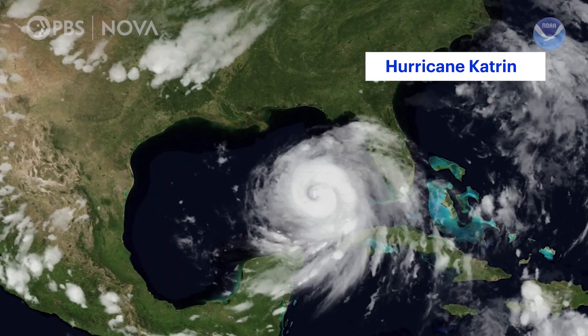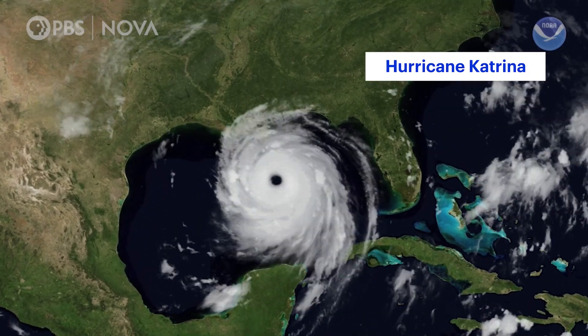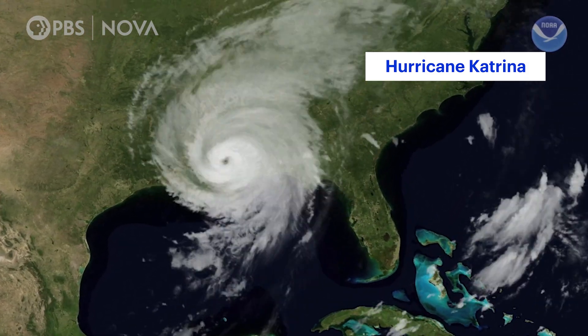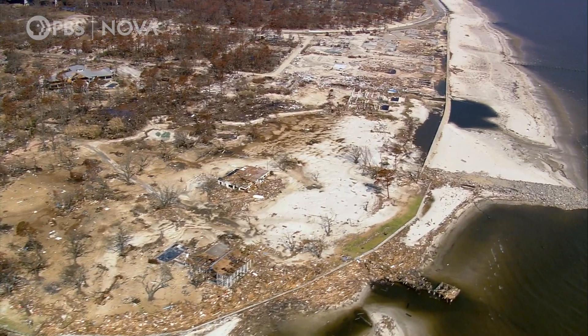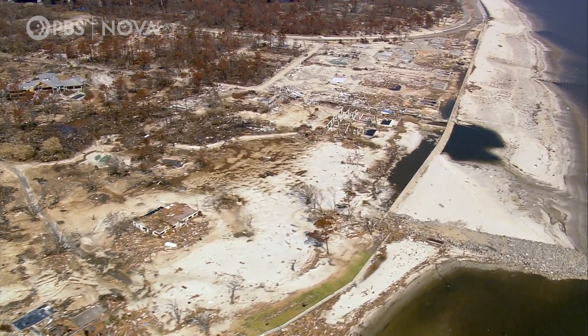The highest recorded storm surge in the U.S. was almost 28 feet in the Bay St. Louis and Pass Christian areas of Mississippi during Katrina in 2005, one of the deadliest storms in U.S. history.